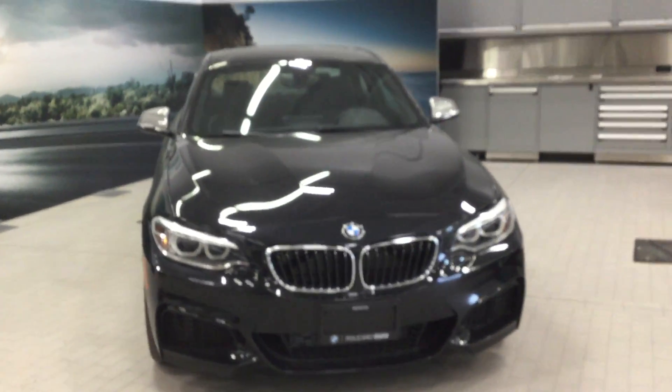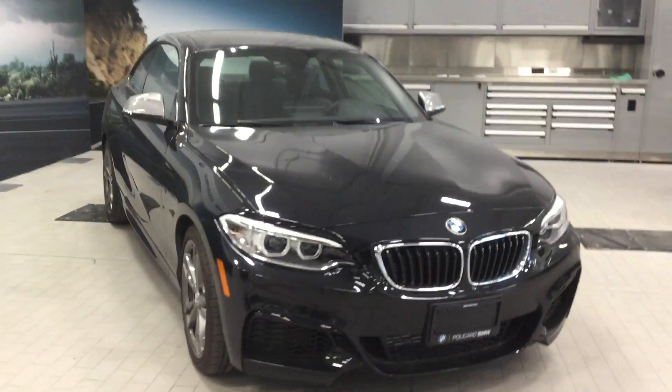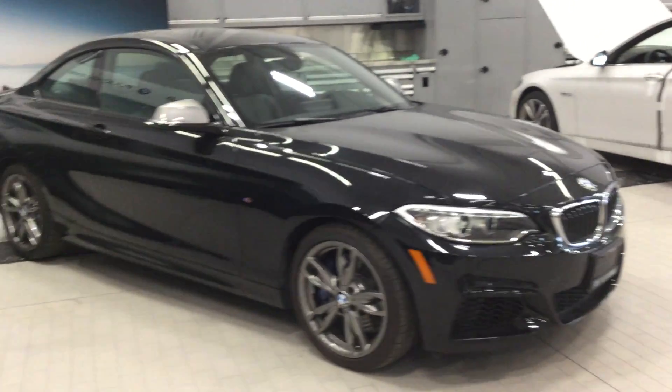Hi there guys and welcome back to Policaro BMW. Today we're looking at this 2016 BMW M235i X-Drive. This is in the coupe styling and does feature the sapphire black metallic on black Dakota leather on the interior.